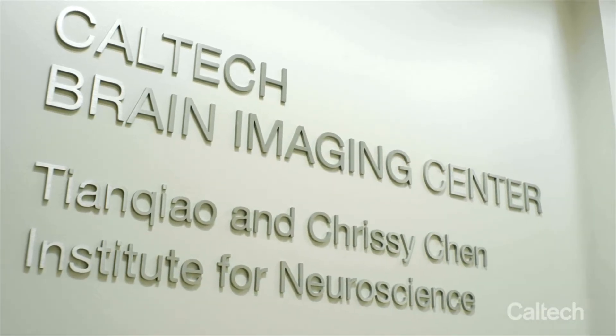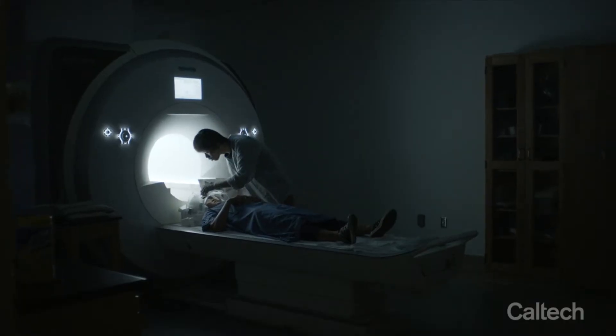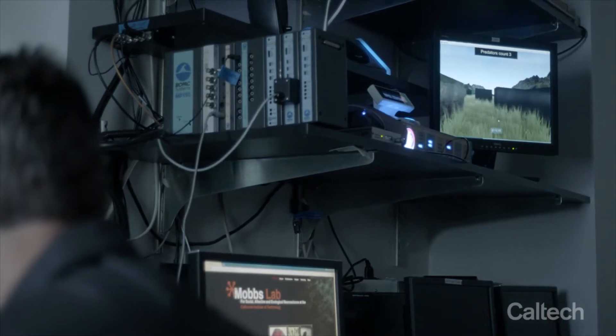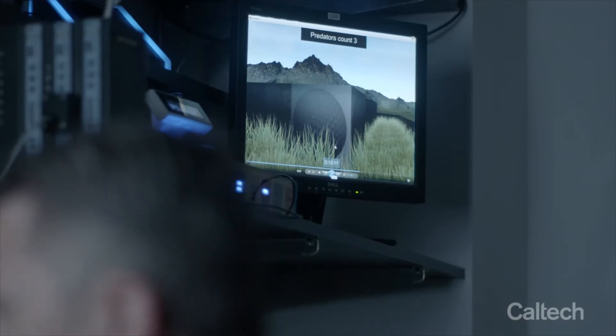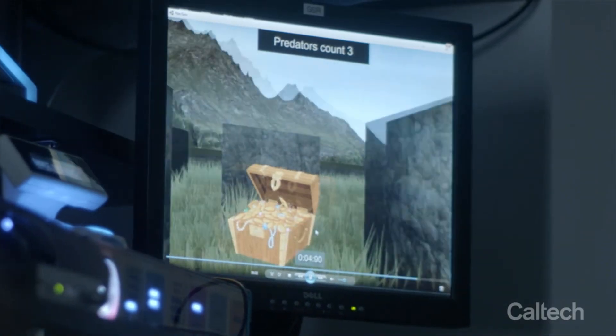At Caltech's Brain Imaging Centre, we can look at how the brain as a unified system functions. Our subjects are placed into an MRI scan and they can see a screen above their head. These individuals play games where they are pursued by virtual predators in virtual environments. They can make decisions by pressing buttons on a button box while we observe their brain activity.